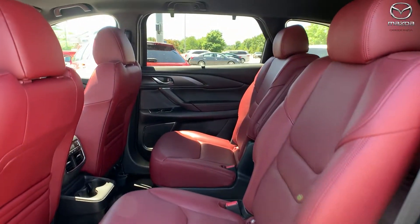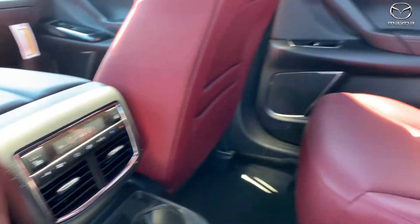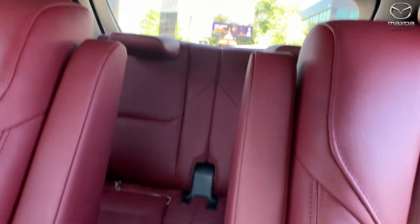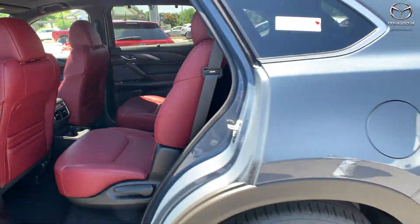The CX-9 is our third-row vehicle — it's kind of like a CX-5 but a little bigger. In the Carbon Edition CX-9, you also have heated seats in the rear for passengers. It features a captain's chair setup with a walkway through the center and an armrest.